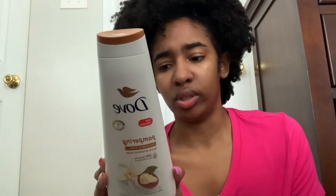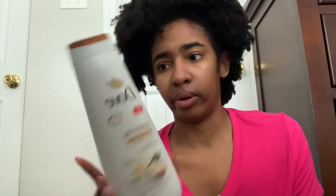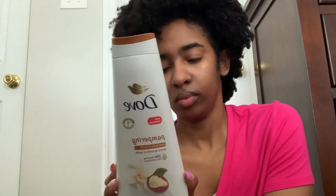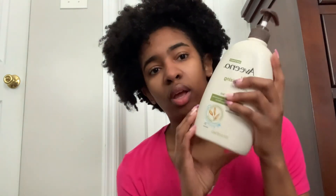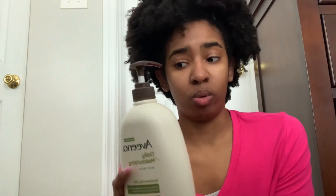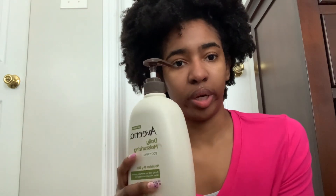This Dove body wash smells really good — I haven't used Dove in a while, so it's really nice to use it again. To clean my intimate areas, I use the Aveeno Daily Moisturizing Body Lotion. It works really well and a little bit goes a long way. This is my second bottle and it lasts me about six months.